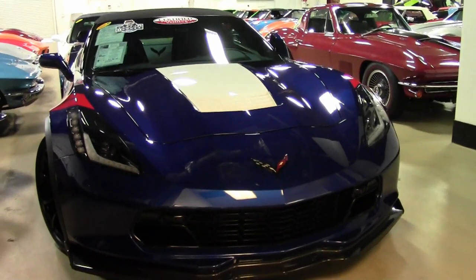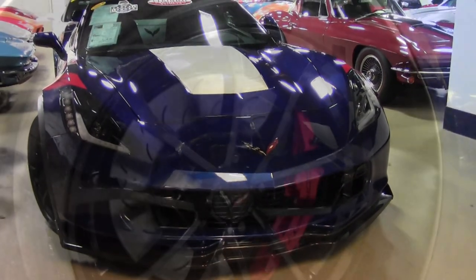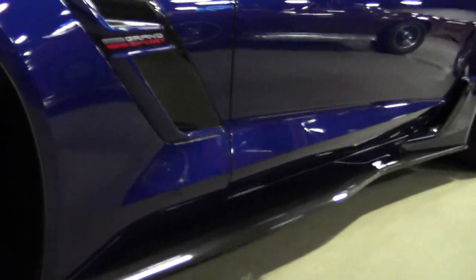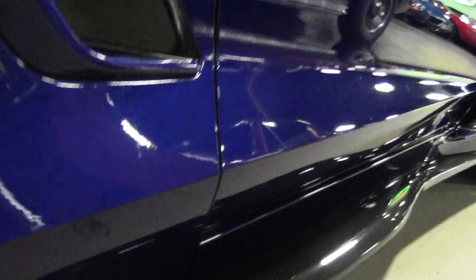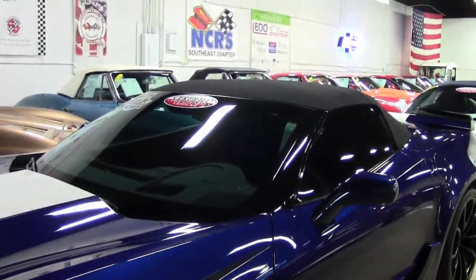This includes NAPA leather seating, color-keyed instrument panel, leather-wrapped instrument panel, center console and door panels, performance data recorder with navigation, heads-up display, and a Bose 10-speaker AM-FM-XM MP3 stereo with steering wheel controls and MyLink.